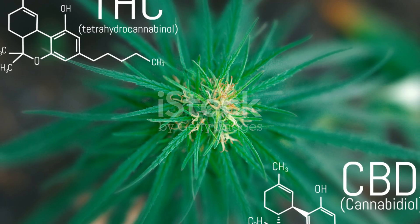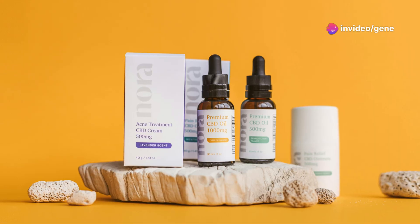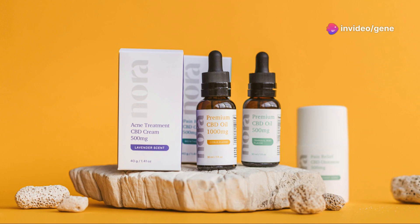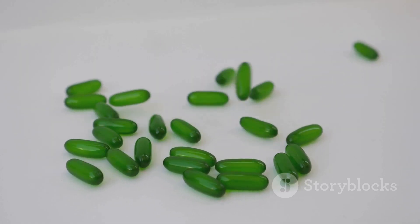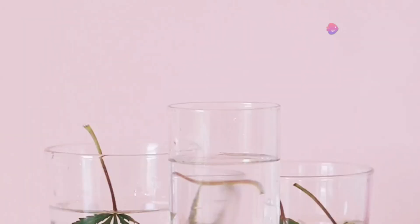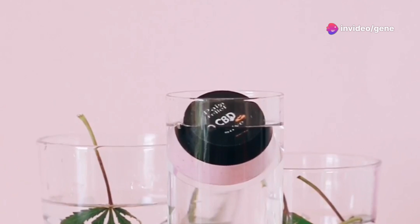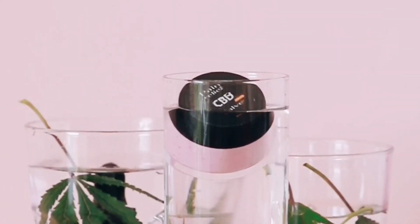CBD, a non-psychoactive compound found in cannabis, offers a range of therapeutic benefits including pain relief, anxiety reduction, and anti-inflammatory effects. This unique formulation comes in the form of easy-to-consume gel caps, making it convenient for daily use. The gel caps ensure optimal absorption of both sea cucumber extract and CBD, maximizing their bioavailability and therapeutic effects.